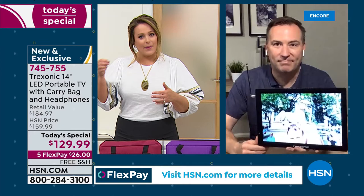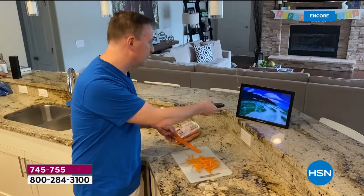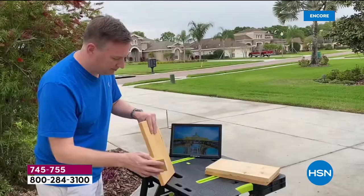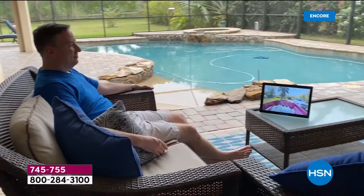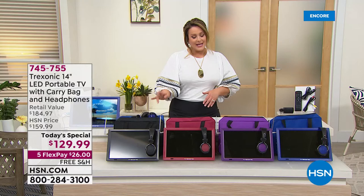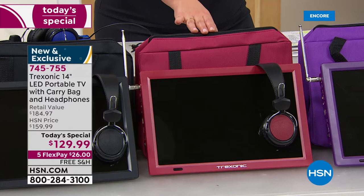The built-in antenna gives you free access to whatever local channels are available. Nobody has to fight for the TV anymore. Place your order tonight — people loved it at $159.99 and you're especially going to love it at $129.99. Item number 745-755. We've always had black, but for the first time ever we're bringing in all these fun colors. Red is the most popular but also the most limited — if you love the red, place your order tonight.